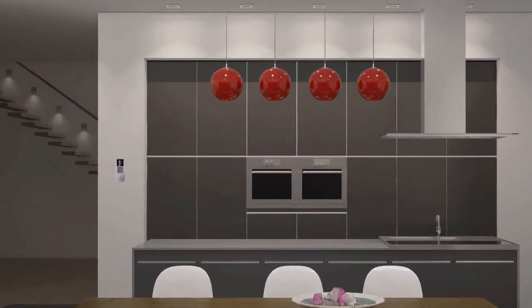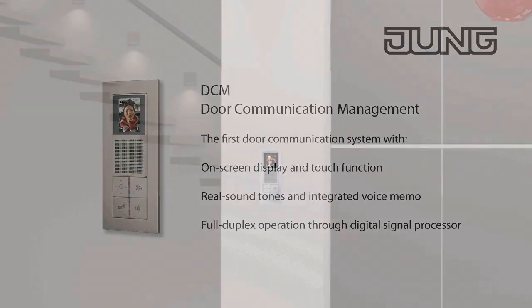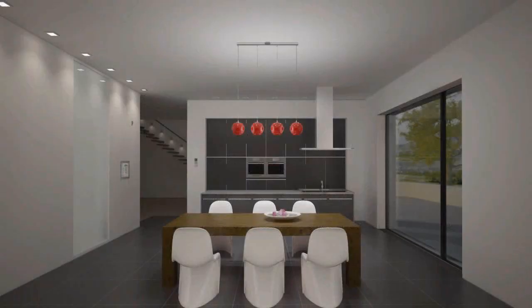If the indoor stations are placed in several places throughout the house, this ensures optimum convenience due to short routes. The front door can be observed, for example, from the kitchen and opened to trusted visitors.